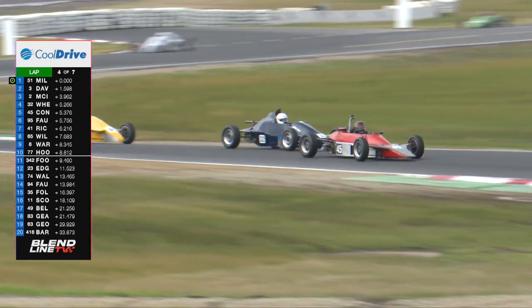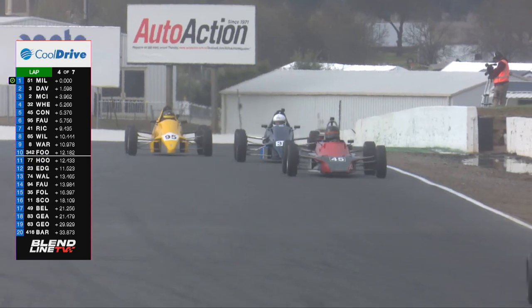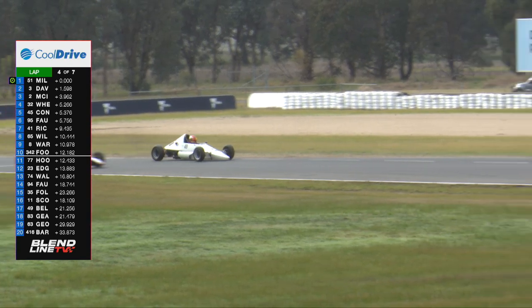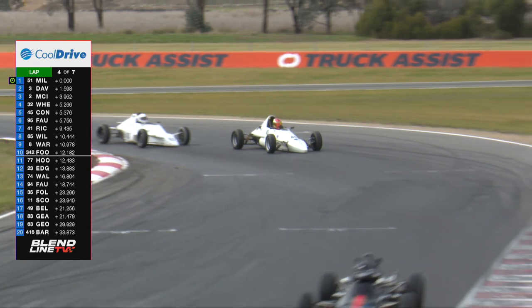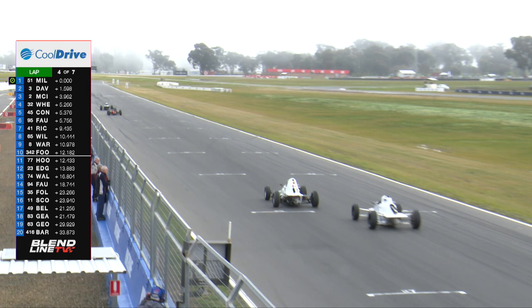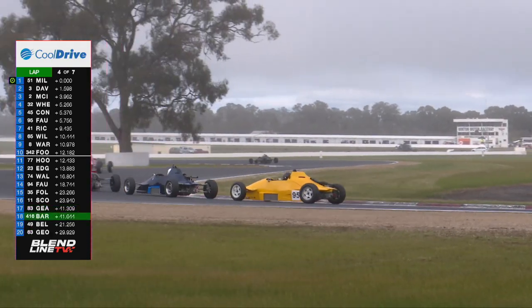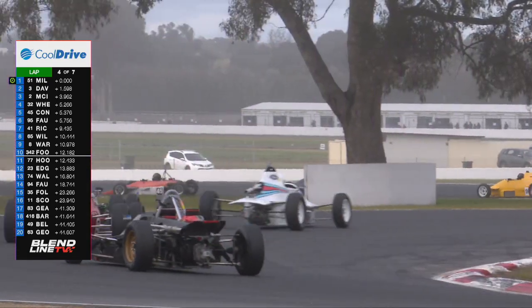Good move down the inside there from car 45 — that's Bruce Connolly in the Elwyn 003/B. Car 95 is Will Faulkner in the 1989 Van Diemen, and 49 is Eric Bellamy in a Wren, a Melbourne-built car, having a bit of trouble there on screen. These three are in a great dice for fourth position.